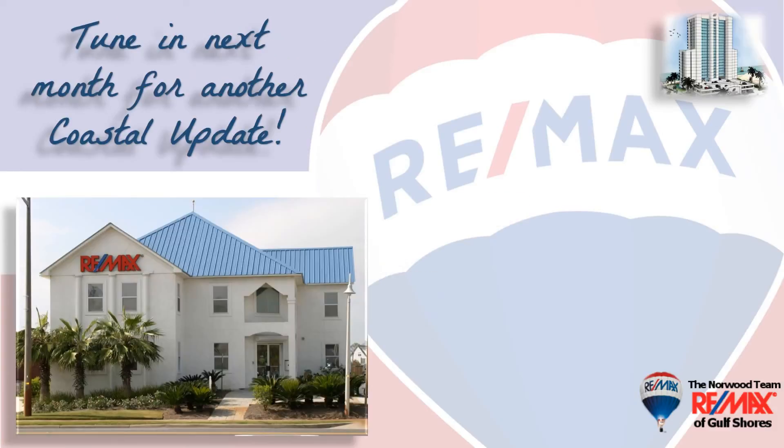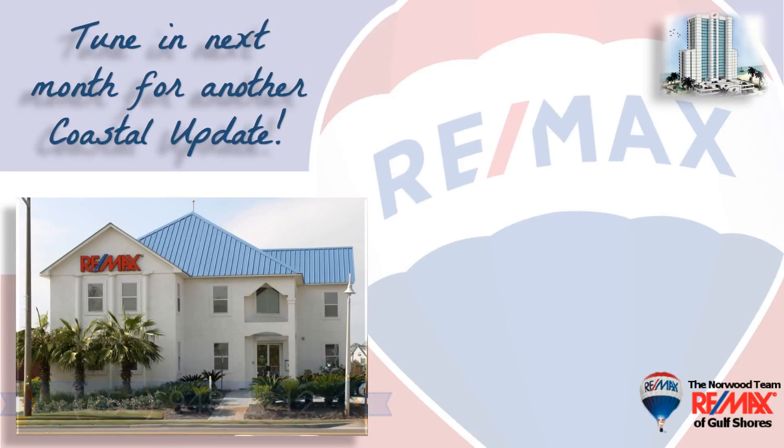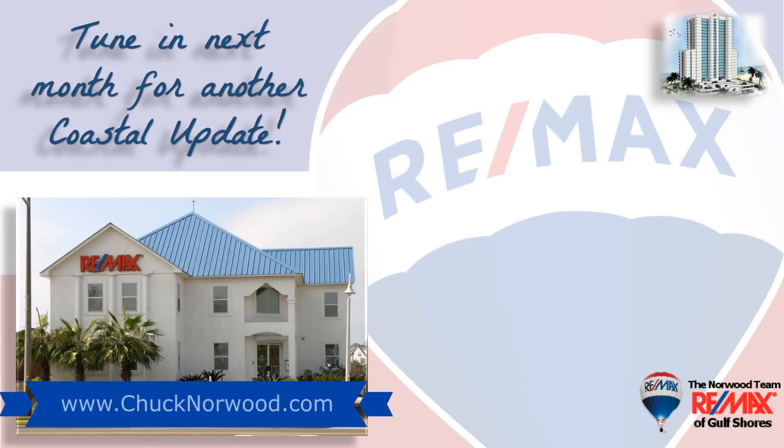If you're thinking about buying or selling here along the beautiful Alabama Gulf Coast, contact your local market experts, the Norwood team at RE-MAX of Gulf Shores, so they can help you with that important decision. They make it their job to stay on top of the market so you can make the most informed decision possible. We hope you found this video informative, and we look forward to hearing from you soon.